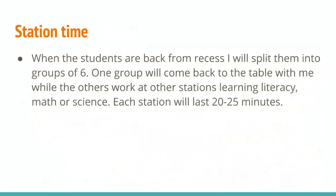As for how long we're going to do the station: the students come back from recess and I'll split them into groups of six. One group will come back to me and the others will be working at other stations learning literacy, math, or science. These stations will last 20 to 25 minutes.